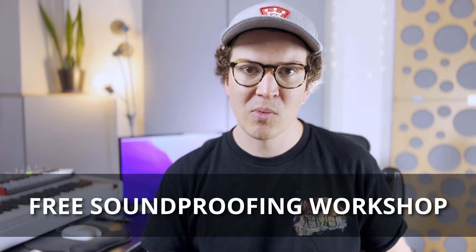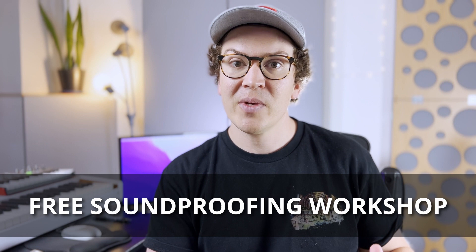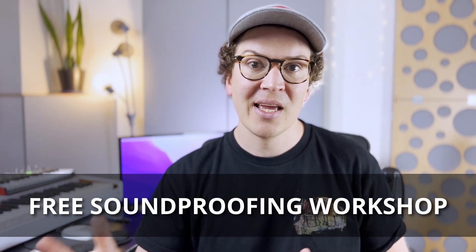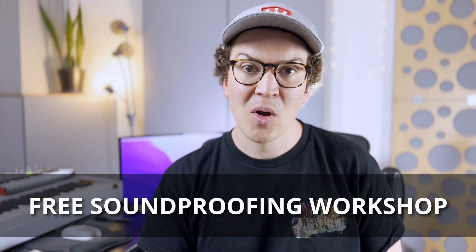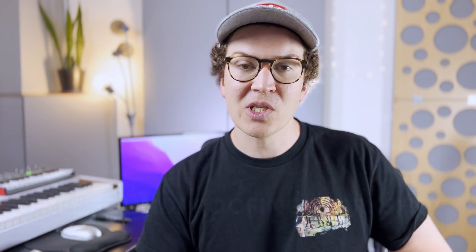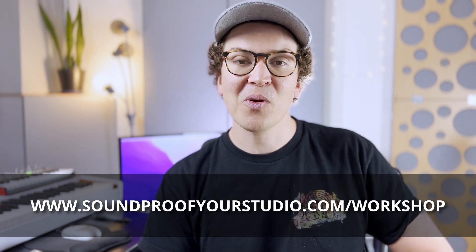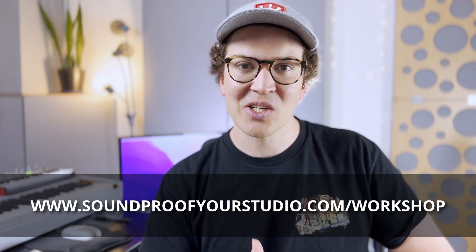If that sounds good, stick around. Right before we jump in, I always want to give you a free gift, which is my free soundproofing workshop. This is 45 minutes of in-depth training teaching you exactly how to build a soundproof studio from the ground up or in an existing structure. To check that out, just go to soundproofyourstudio.com/workshop.